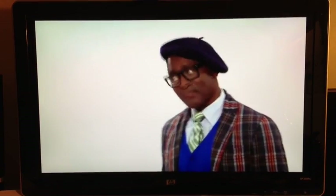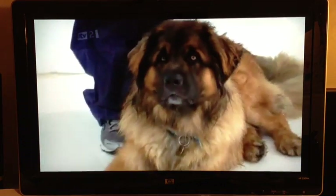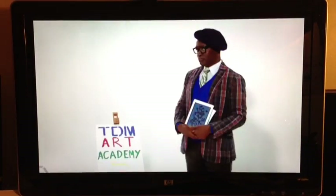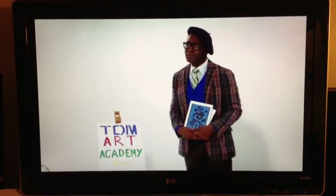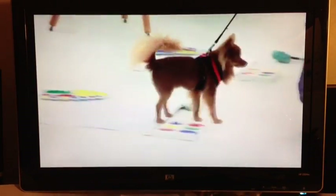So today I thought we would have a little art class. And who knows? Maybe your dog could be the next Ziggy or Pablo Paul Castle. I prefer Labrador Dali myself. A little bit of fun then for our Fab Five before the real competition continues later.